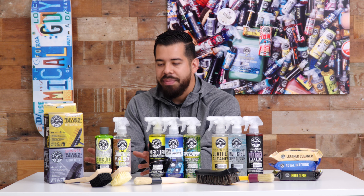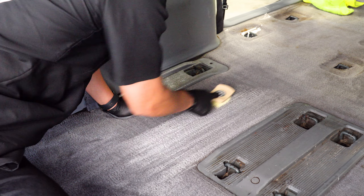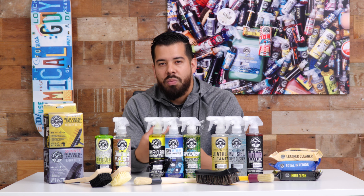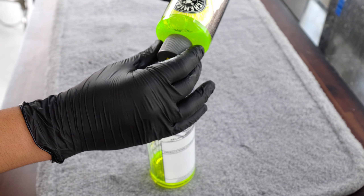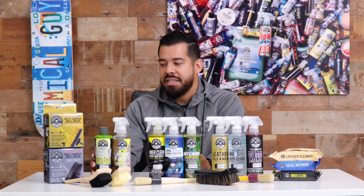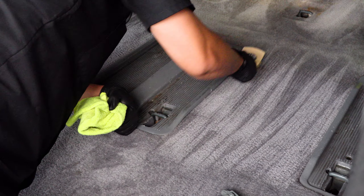I know a ton of you guys have questions about what's the biggest difference between these and which one you should use. They're both great in their own different ways. Fabric Clean is an upholstery shampoo — it's going to foam up, lather, and give you that deep cleaning power. It also has a citrus base which helps deodorize your carpet. You can dilute it up to a 20-to-1 ratio for general purpose cleaning, 8-to-1 for heavy duty, or 4-to-1 for an extra deep clean. This pairs especially well with our spinner drill brushes — light duty and medium duty — as well as carpet brushes, and you can use it by hand or by machine.